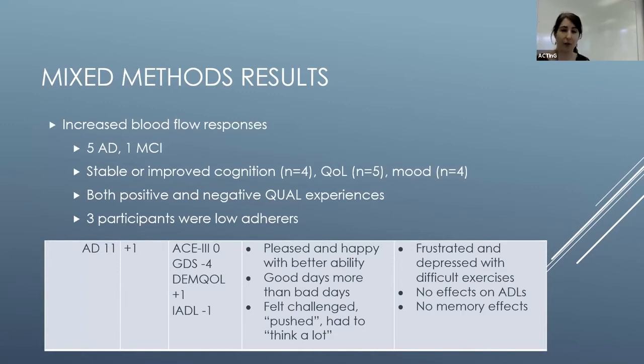Looking at a snapshot of the joint display data: participants who had increased blood flow responses tended to be those with Alzheimer's disease or mild cognitive impairment, and they mostly had stable or improved cognition, quality of life, and mood — though with a mixed bag of positive and negative qualitative experiences. Three of these participants were actually low adherence. One example participant had increased blood flow, mixed responses on other outcomes, but was quite pleased with their training — more good days than bad, though they could also feel frustrated and depressed with difficult exercises.